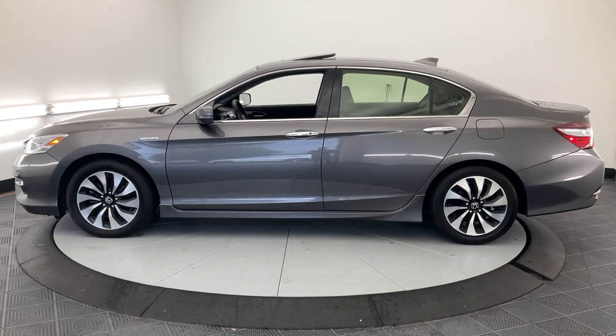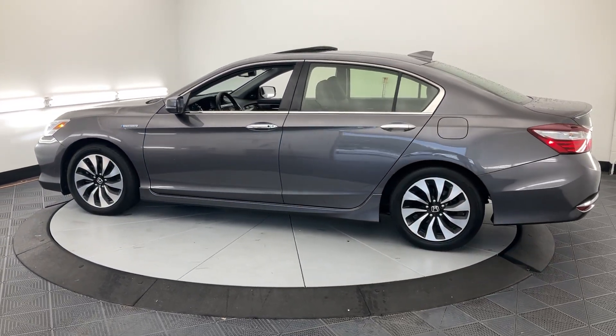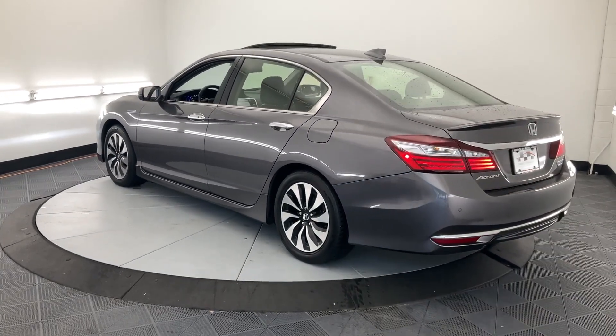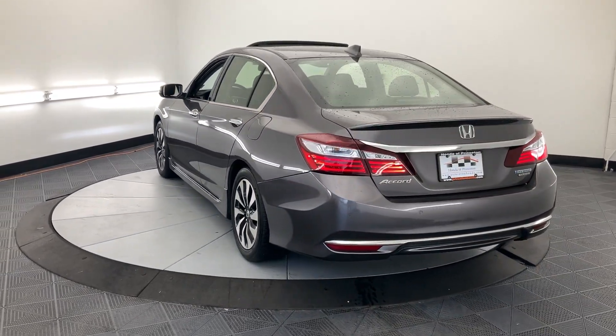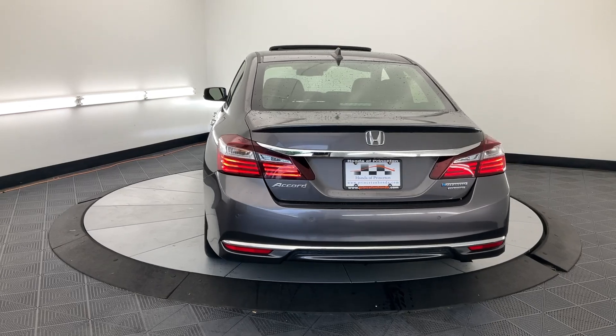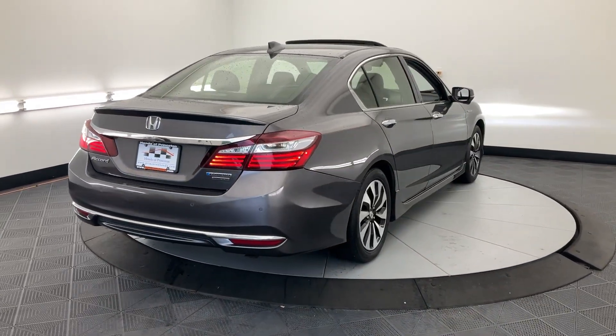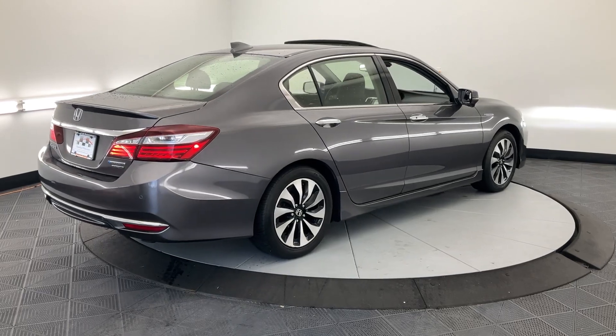The Accord Hybrid takes the excellence of the iconic Accord and injects it with eco-friendly hybrid technology. The result is a future-facing sedan that is ultra-efficient as well as comfortable, elegant, and loaded with the latest safety and connectivity features. The following are some of this vehicle's highlighted options: